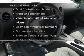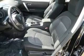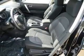Plus, enjoy these notable features that are included in this vehicle: power door locks, power windows, cruise control, power steering, and air conditioning.